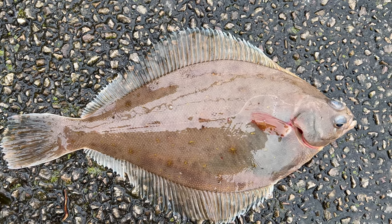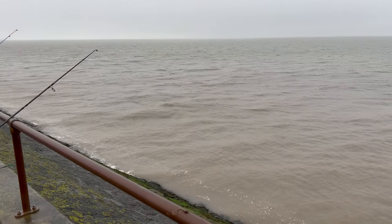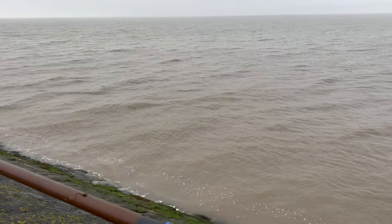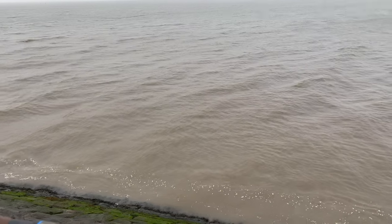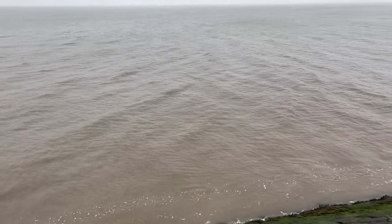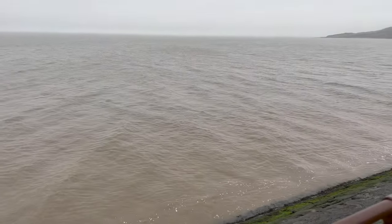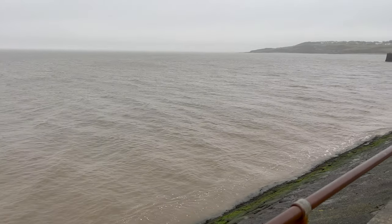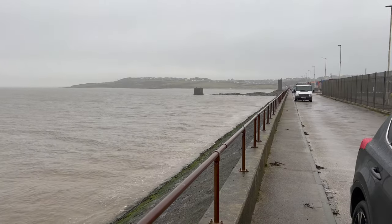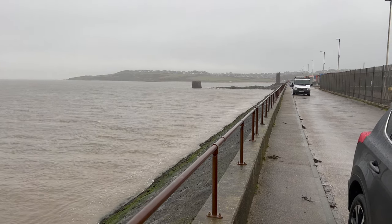Nearly at high tide now. I'm expecting slack water in about 10-15 minutes. One fish out so far - wasn't really expecting anything so I'm happy with that. I'm hoping for one more bite as the tide turns. There's a couple more anglers down there and I've not really seen them bring anything up.